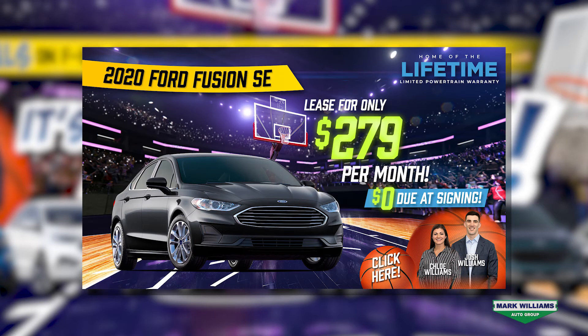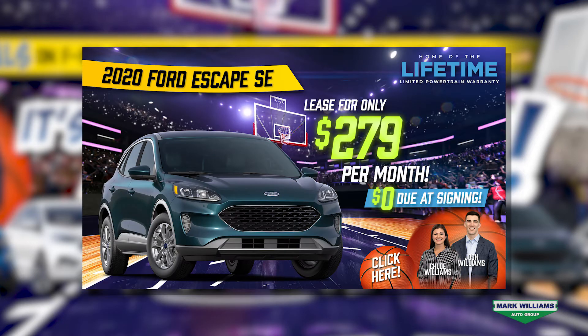We have a 2020 Ford Fusion SE which you can lease for only $279 per month for 36 months, also zero due at signing, and then a 2020 Ford Escape SE which you can lease for only $279 per month for 36 months, also zero due at signing.